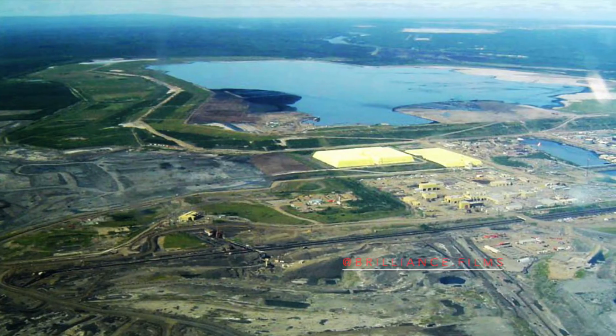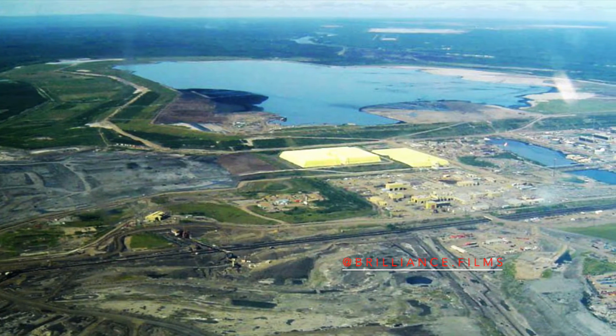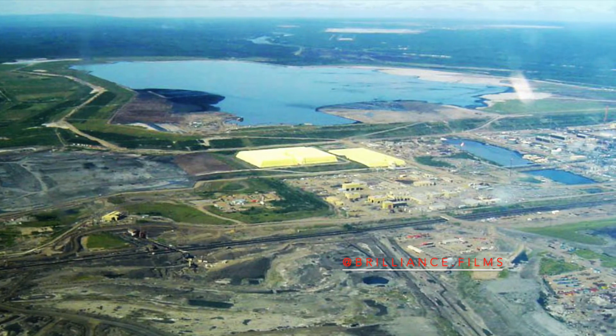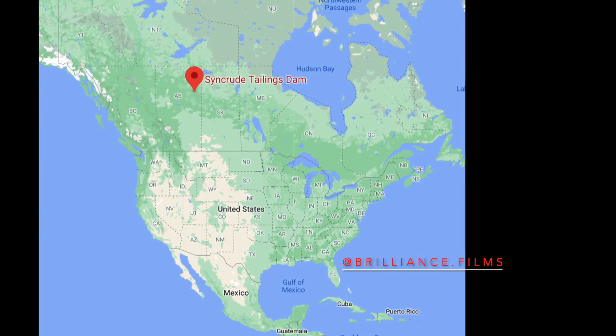Syncrude Tailings Dam in Canada is the biggest dam by volume of construction material, at 706,320,000 cubic yards or 540 million cubic meters. The Syncrude Tailings Dam is located in the province of Alberta, Canada.